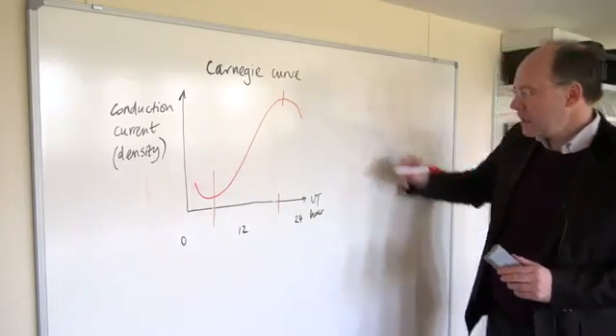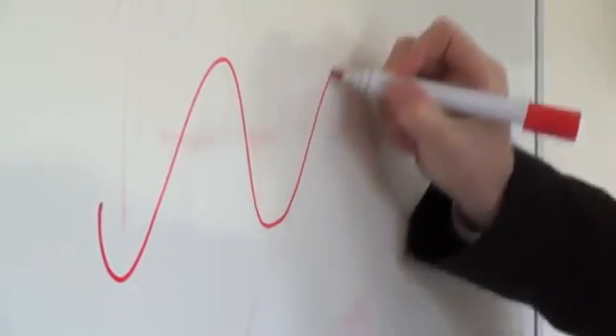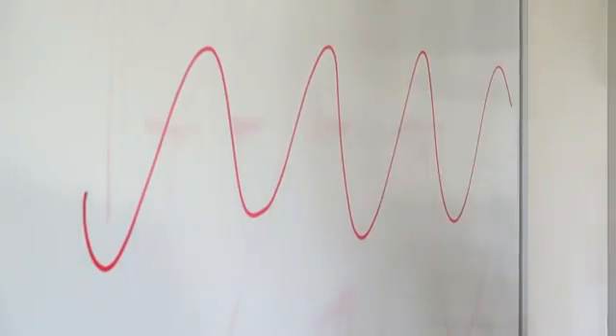If you think of that happening on all days, really this means that there's a sort of heartbeat of atmospheric electricity which is running through every day as a result of the Carnegie curve.